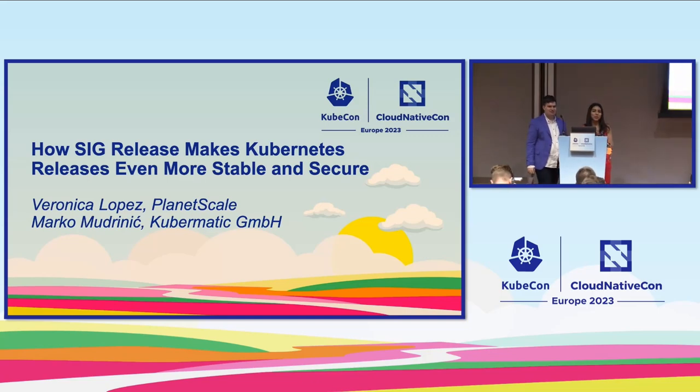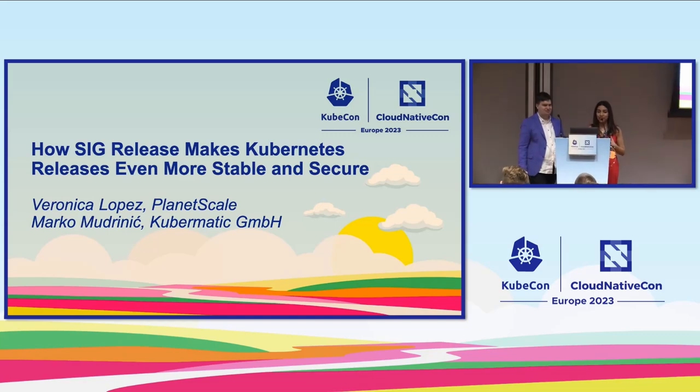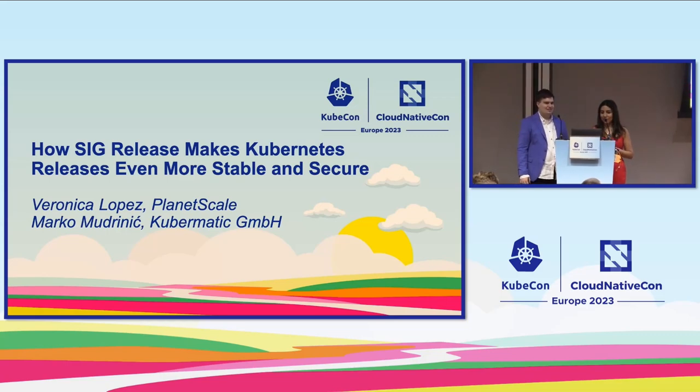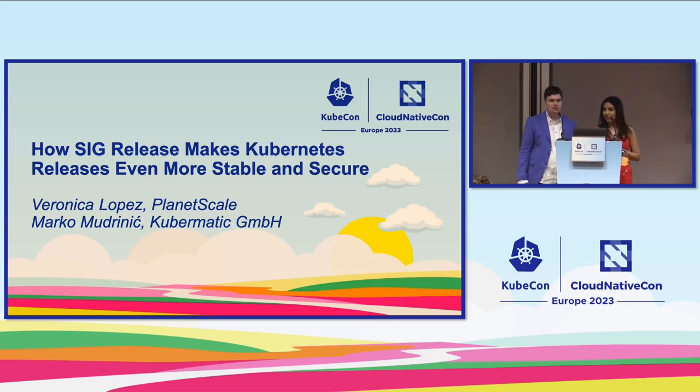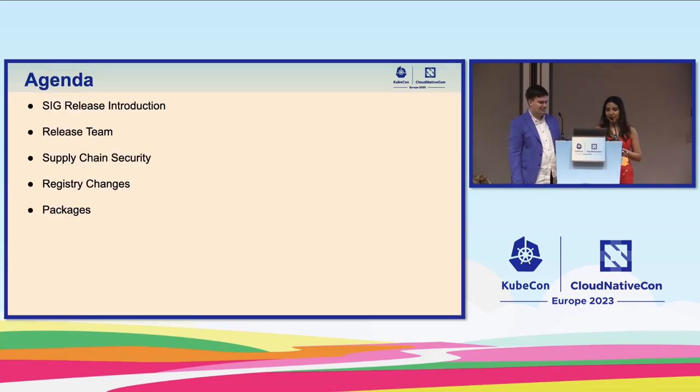Welcome, thank you for being here. This is our talk about how SIG Release makes Kubernetes releases even more stable and secure. My name is Veronica Lopez, I'm tech lead for SIG Release and I also work at PlanetScale, the company behind Vitess. I am Marco Mudrinich, a senior software engineer at Kubermatic, a release manager for the Kubernetes project, and a long-time SIG Release contributor.